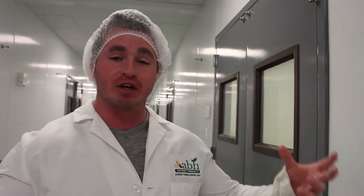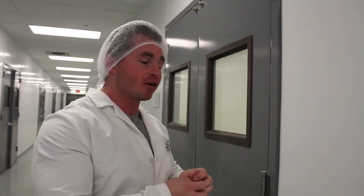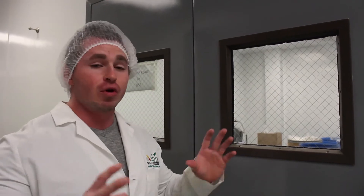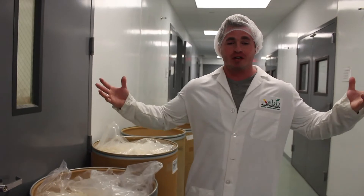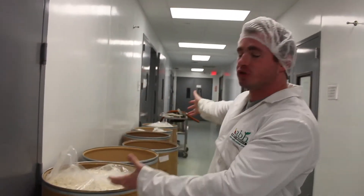Behind this door right here is where all of the capsules get filled with our proprietary formula. All of the ingredients are being stuffed into the pills and put together to make the capsule. Then over here in this very specific room is where the capsules get inspected and cleaned — they make sure there are no cracks or breaks in the capsule to ensure you are delivered a perfect product. From here, the capsules are all clean and ready to be put into the bottle. That's how the process works from door one to two to your finished product.